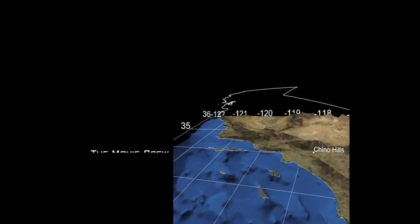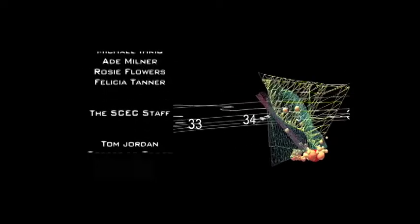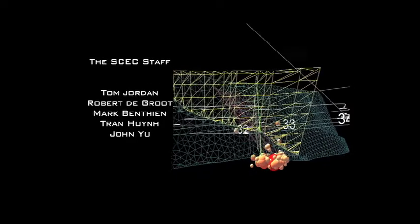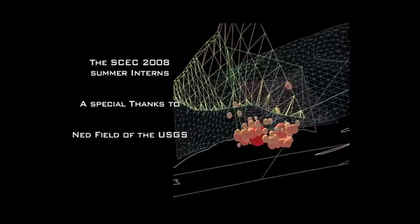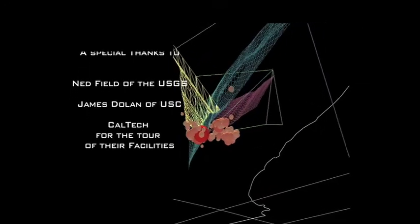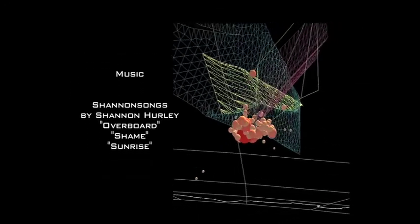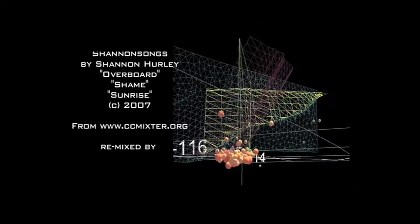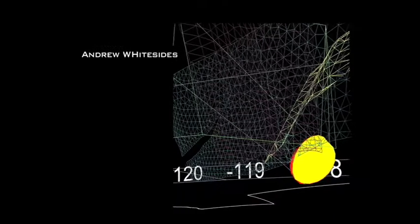The Chino Hills earthquake sequence began with a magnitude 5.3 main shock and was followed by more than 40 aftershocks. The earthquakes occurred near the intersection of three faults: the strike-slip Whittier fault, the Chino Hills fault, and the Peralta fault. Data from the USGS and Caltech indicates the main shock was most likely caused by oblique slip — part thrust motion and part strike-slip motion on one of these faults.